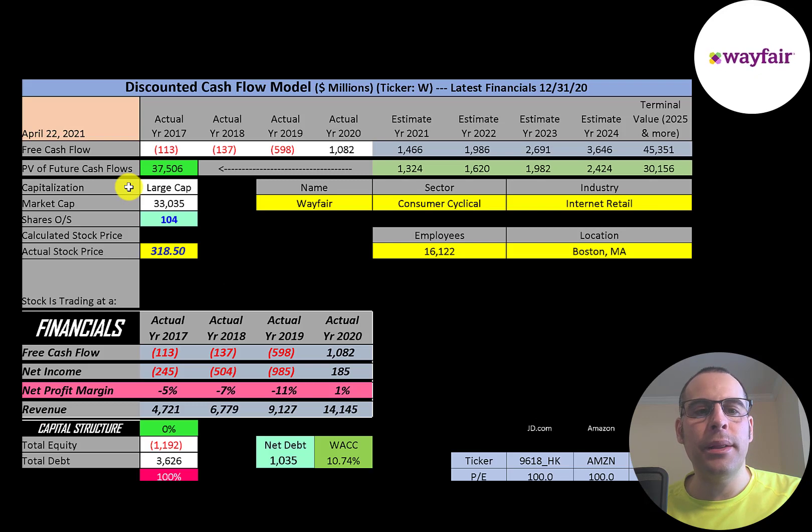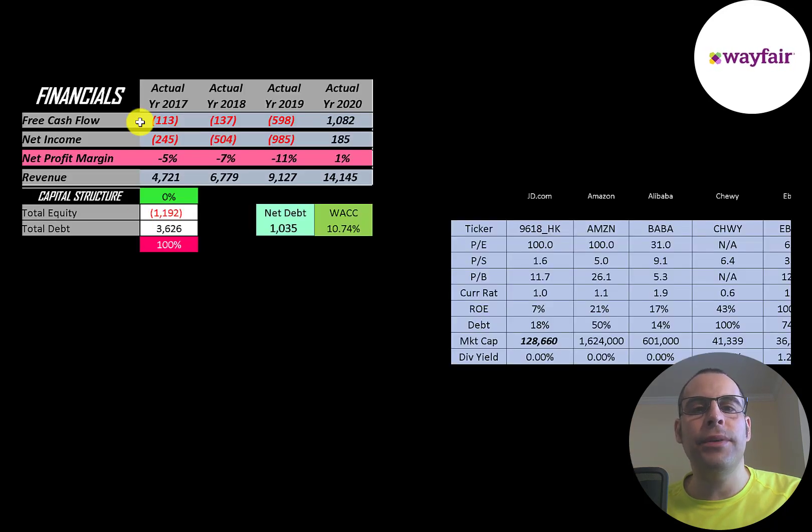Let's get started with the model. This is a large cap company — $33 billion market cap. They're trading at $318 a share and they have 104 million shares outstanding. Let's look at the financials.